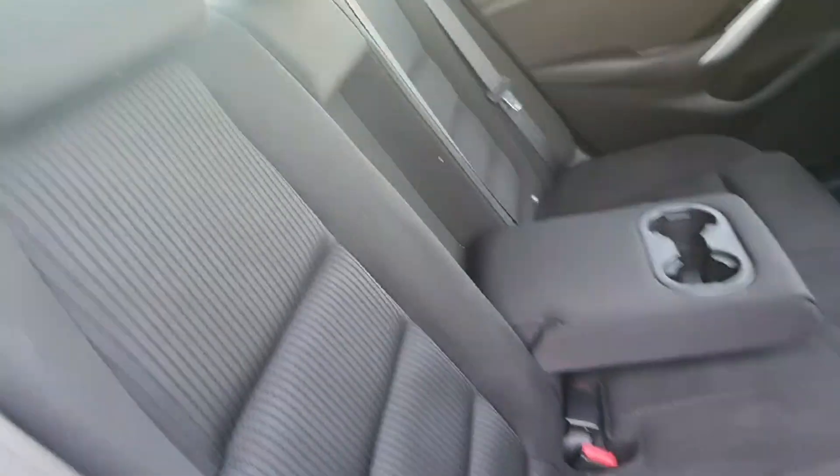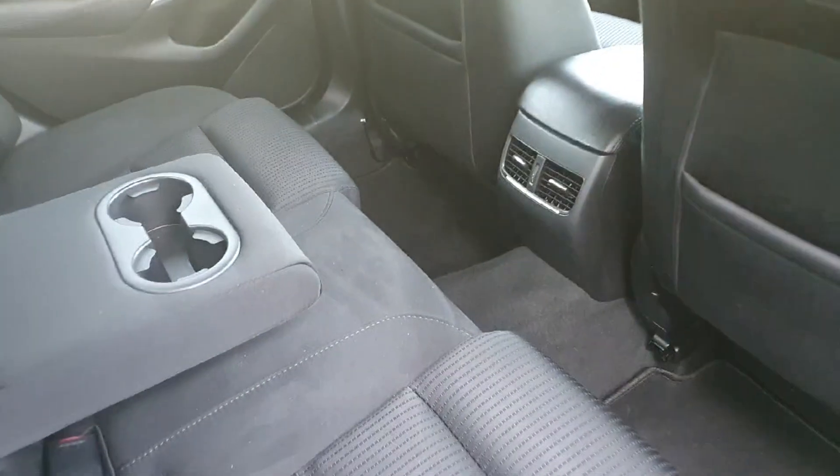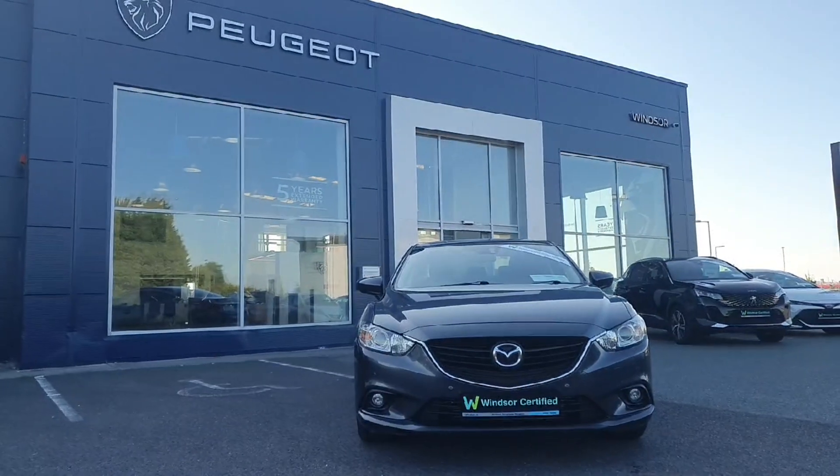We believe you should be able to purchase in a way that suits you. Talk to us about our flexible finance options and we'll put a plan in place. And when it comes to trade-ins, Windsor will give you an instant quote at a fair market price. So drop by today.